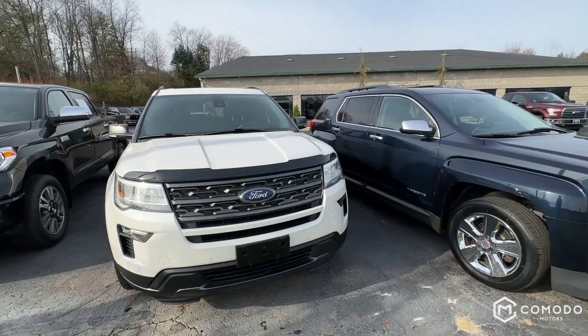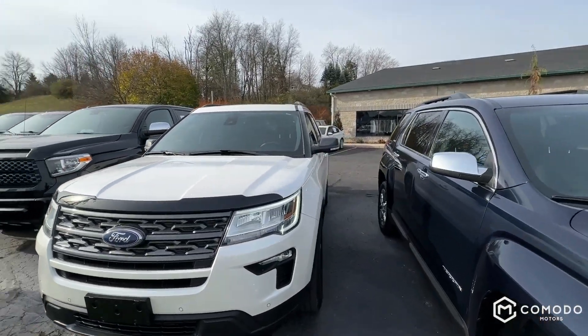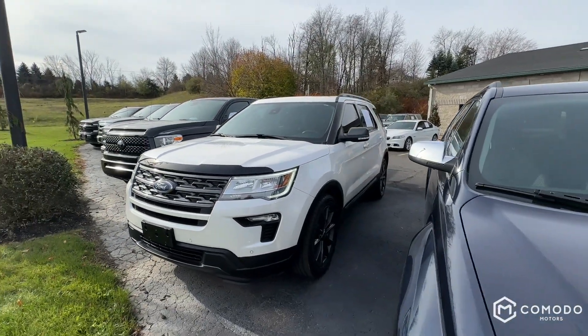It's a nice truck. I really like these Explorers, and this one in particular is just beautiful. Come check it out at Komodo Motors.